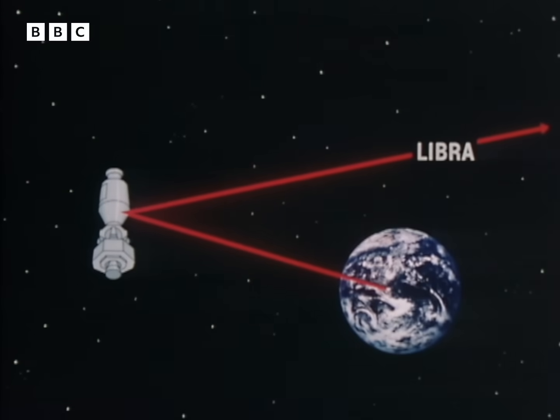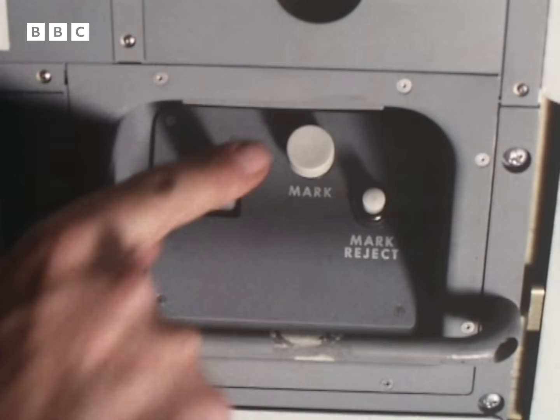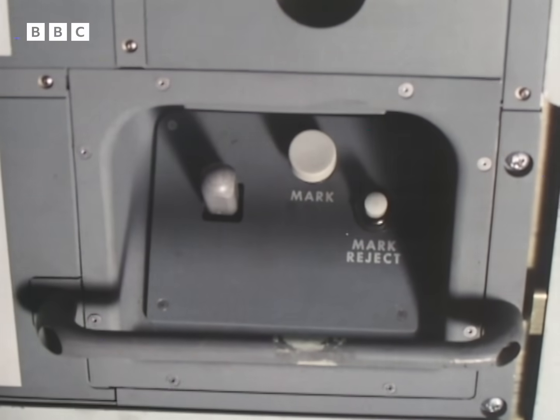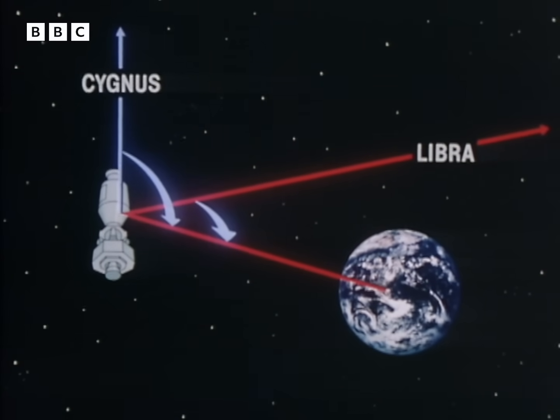The angle of the sextant's little mirror is the angle between the star and Miami. Put that angle into the computer. You've got this angle. Do it again to another star and Miami. Now, there are several places in space where you'd get those particular angle relationships. But since the computer already knows approximately where you are, it knows which of those positions you're not at, leaving only the one you are at. And that's how you get a fix in space.